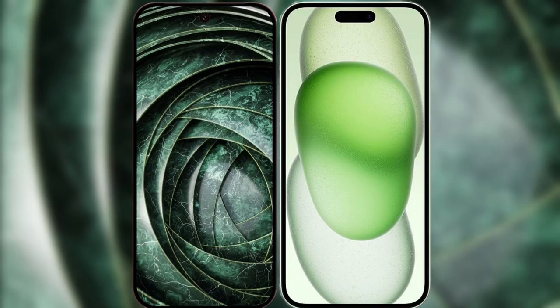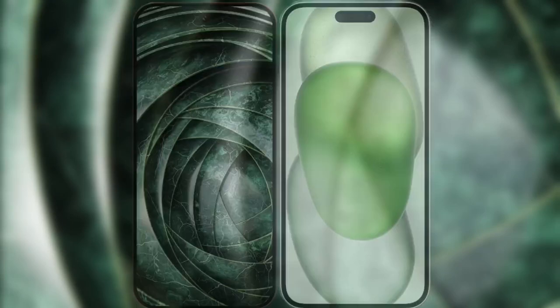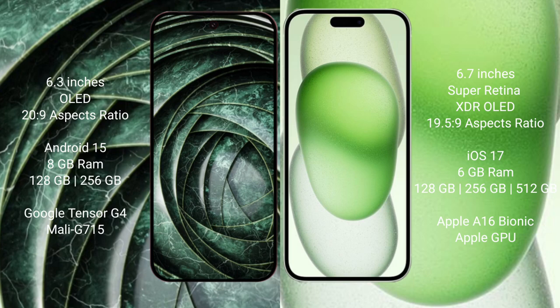I will compare the new Google Pixel 9a with the iPhone 15 Plus. Google Pixel 9a has a 6.3-inch OLED display with an aspect ratio of 20 to 9. iPhone 15 Plus has a 6.7-inch Super Retina XDR OLED display with an aspect ratio of 19.5 to 9.